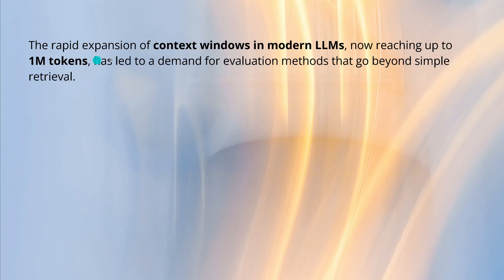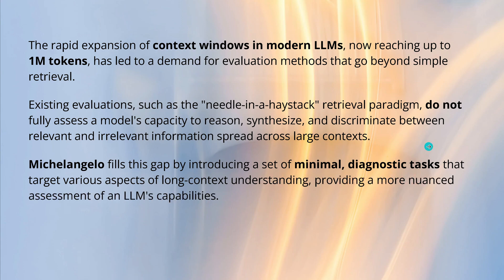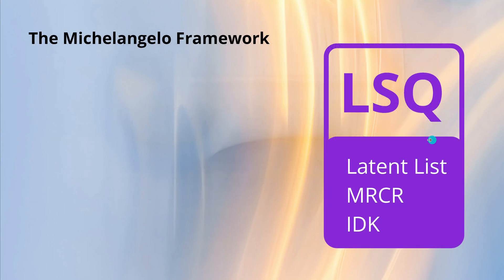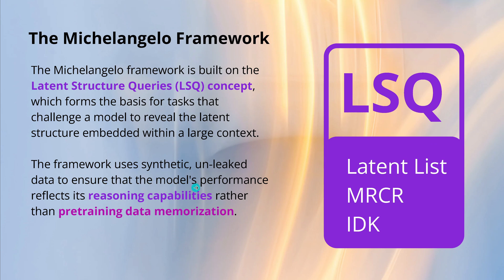With rapid expansion of context windows — 1 million tokens, 10 million tokens for video — needle in a haystack simply does not do it anymore. It does not fully assess the model's capacity to reason, synthesize, and discriminate between relevant and irrelevant information. The name Michelangelo comes from this: when Michelangelo received a huge block of Carrara marble, he already saw his statue there, and the task was simply to chisel away the irrelevant marble pieces. So we are now working with Michelangelo's set of minimal diagnostic tasks using the Latent Structure Queries (LSQ) concept, focusing on reasoning capabilities rather than old-fashioned pre-training data memorization.